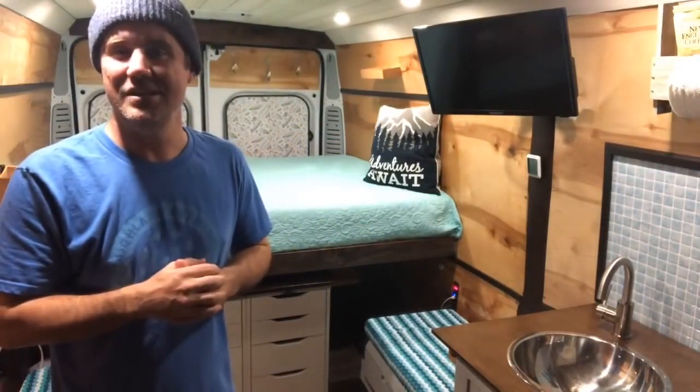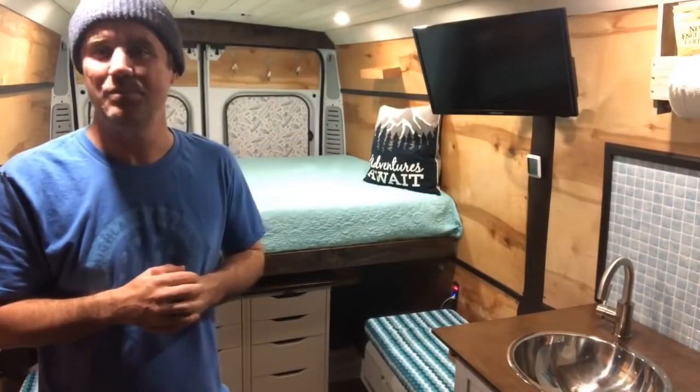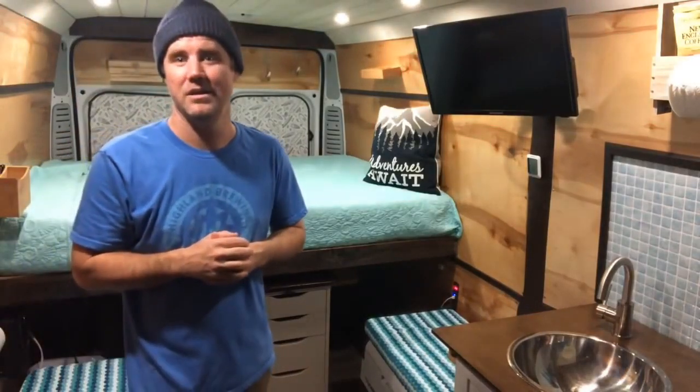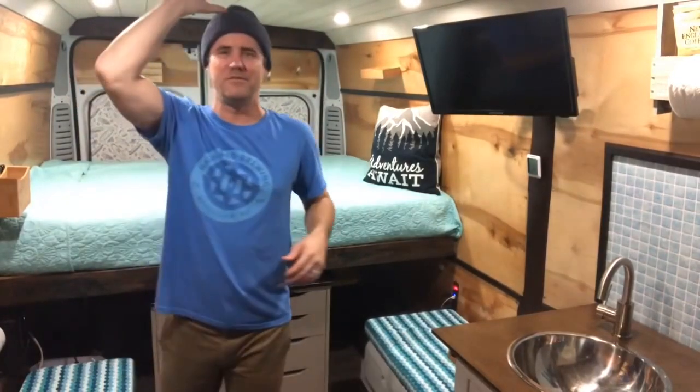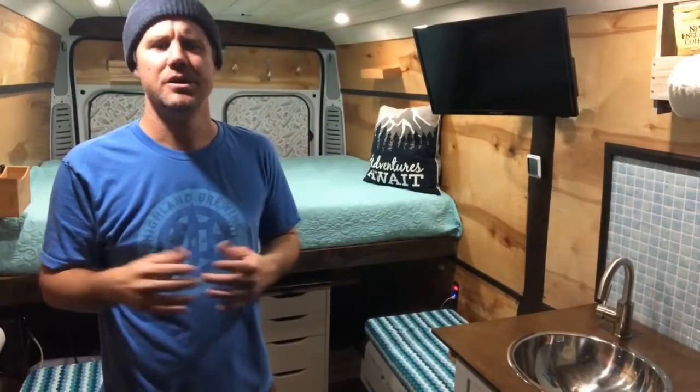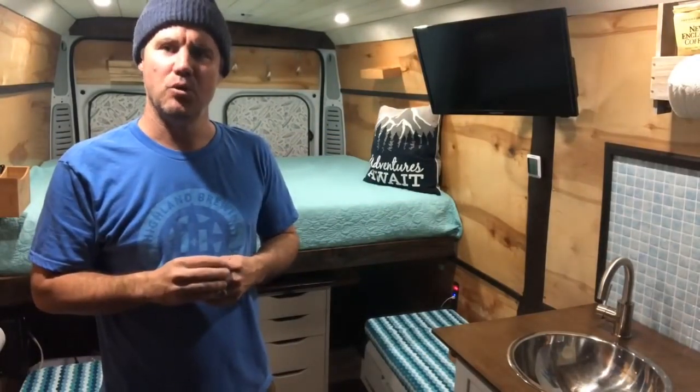This is a 2018 Ram Promaster 159 wheelbase tall roof. I've got plenty of room here — I'm a little short at 5'8", but anyone up to 6'2" can stand up in here no problem. I want to give a little overview on why I choose the Ram Promaster and my philosophy on these adventure mobiles that I build.